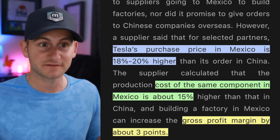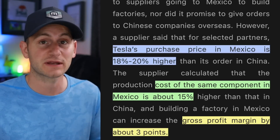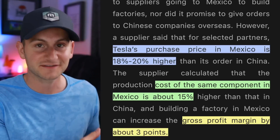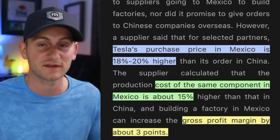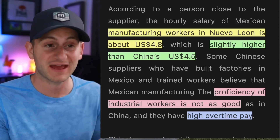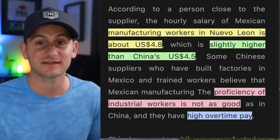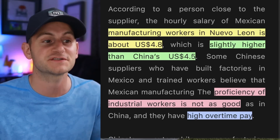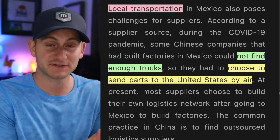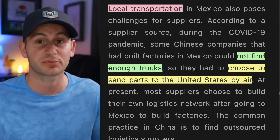This is coming from the perspective of Tesla's suppliers. They're saying Tesla's purchase price for supplier components in Mexico is about 18 to 20 percent higher than in China. The cost to make those components is only about 15 percent higher than in China, meaning Tesla's suppliers in China may actually make a few extra basis points of margin operating for Tesla in Mexico. However, they also have some drawbacks, like the average labor rate being slightly higher in Mexico, proficiency of industrial workers not being as strong, higher overtime pay, and some suppliers running into problems with local transportation — not finding enough trucks and being forced to ship products by air.